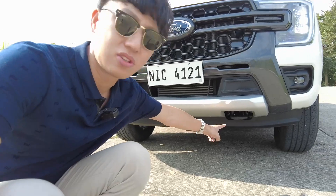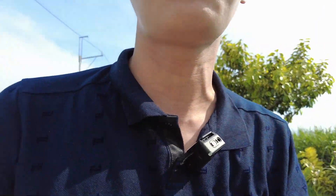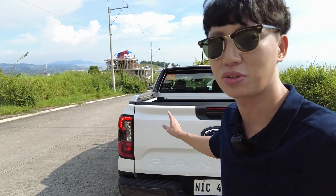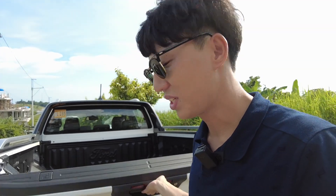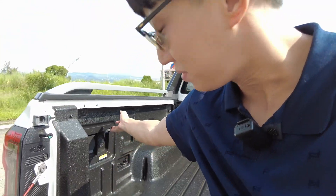So how do you differentiate a Wildtrak from normal Rangers? These tow hooks — you will just see a single one if it's not a Wildtrak. Of course, when you get to the back, you'll know it's also a Wildtrak. How do you know if it's a bi-turbo? It will say bi-turbo. So when you get here, it says Wildtrak and it doesn't say 4x4, so that's how you differentiate the two. And what I like is the trunk assist — easy peasy, even for a thin guy like me. And power sources.